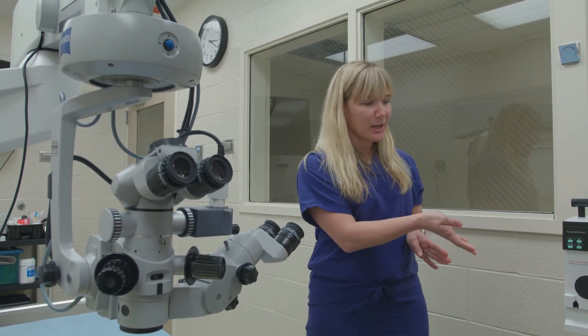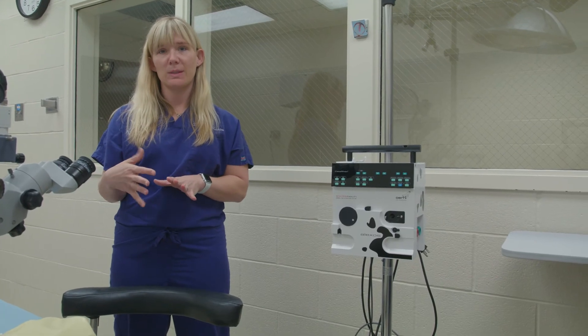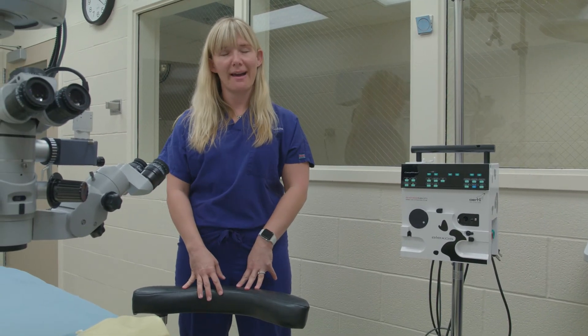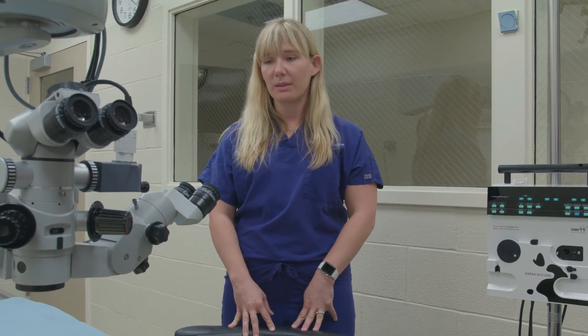This is the cataract surgery extraction unit that we use, and combined, these are two of the most important pieces of equipment and instrumentation we have here at K-State. Students are really involved in helping to co-manage our surgical patients. They help with morning and evening treatments, help to devise a diagnostic and treatment plan, and carry the case through to discharge — hopefully with a great outcome, which is really exciting when we restore vision in our cataract patients.